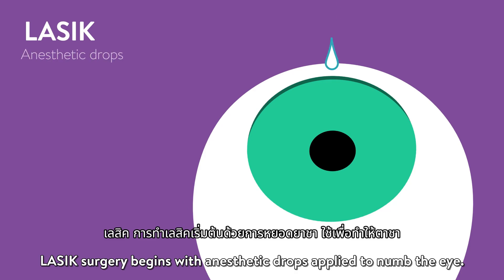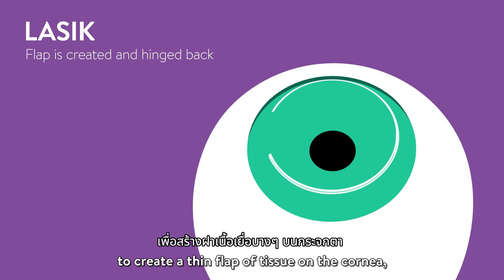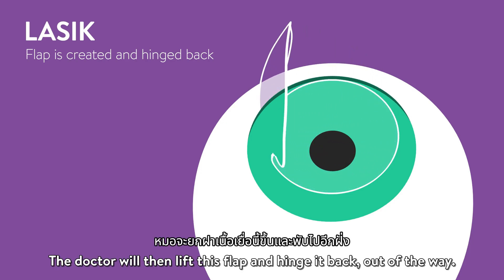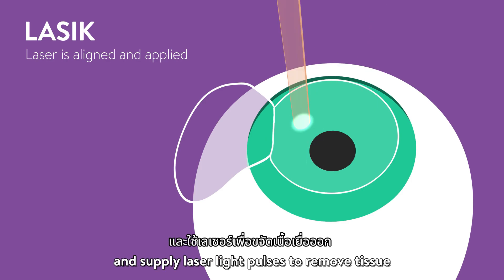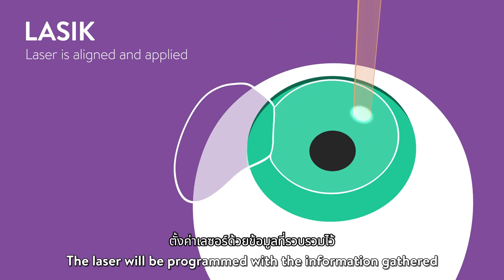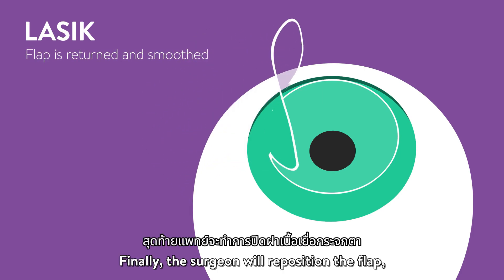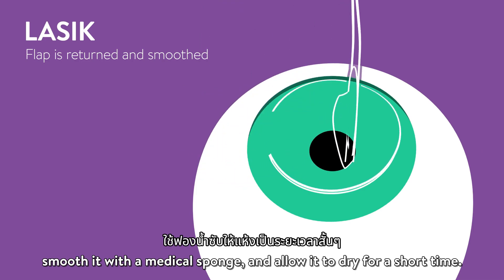LASIK surgery begins with anesthetic drops applied to numb the eye. Next, the doctor will use an automated device to create a thin flap of tissue on the cornea, the clear front window of the eye. The doctor will then lift this flap and hinge it back out of the way. Then, the doctor will align the laser beam with the eye and supply laser light pulses to remove tissue and permanently reshape the cornea. The laser will be programmed with the information gathered in the preoperative exam. Finally, the surgeon will reposition the flap, smooth it with a medical sponge, and allow it to dry for a short time.